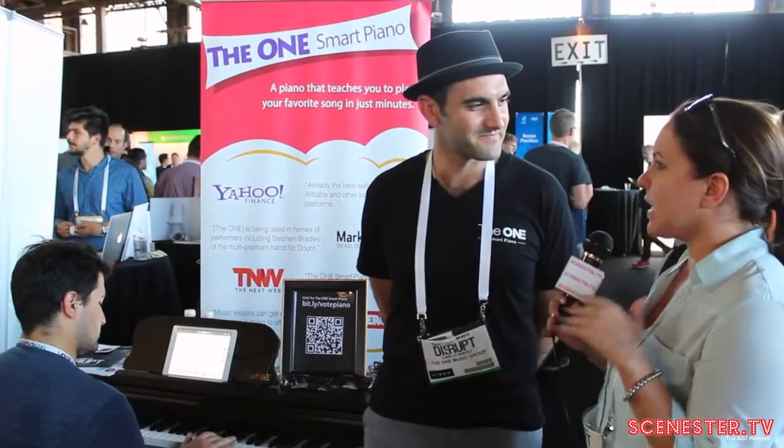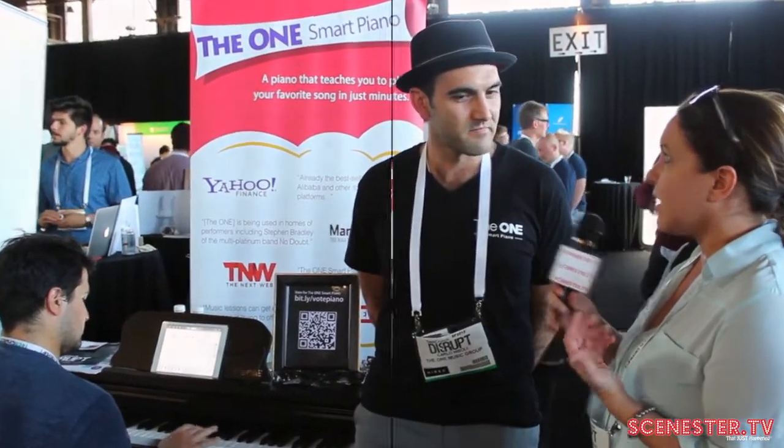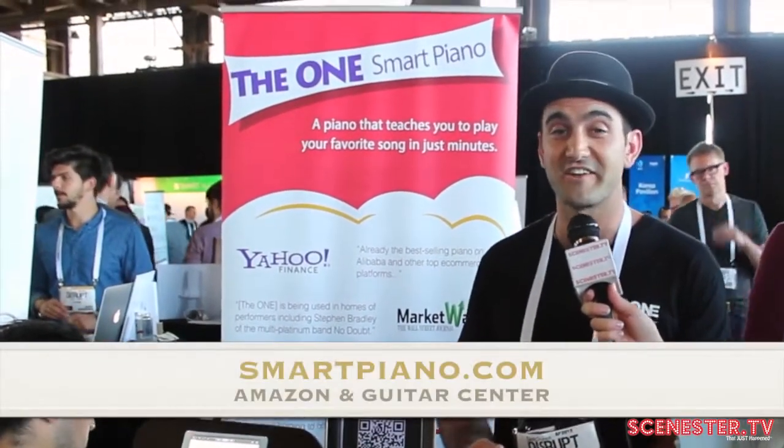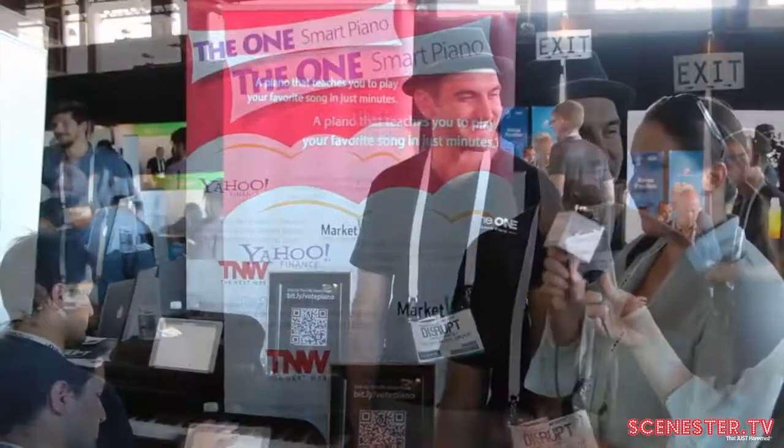This is really exciting for classrooms and people. You said it's on Indiegogo — can we get it yet? Our Indiegogo campaign just ended, but we will be selling on Amazon, Guitar Center, and SmartPiano.com. So there you have it.